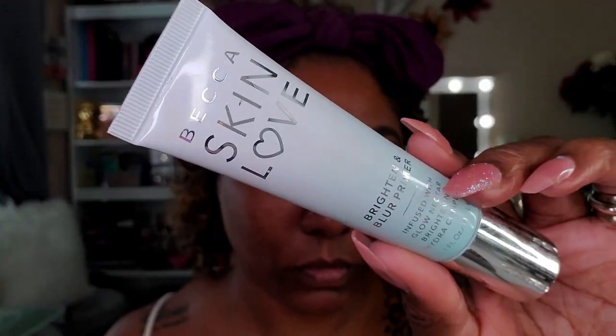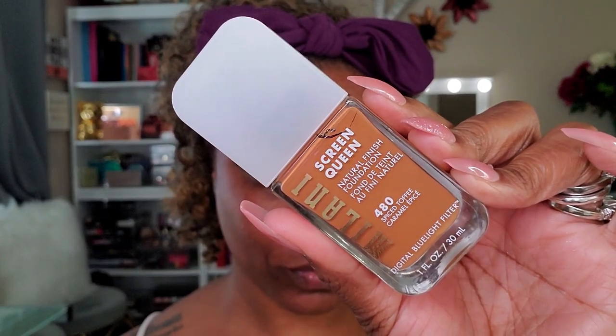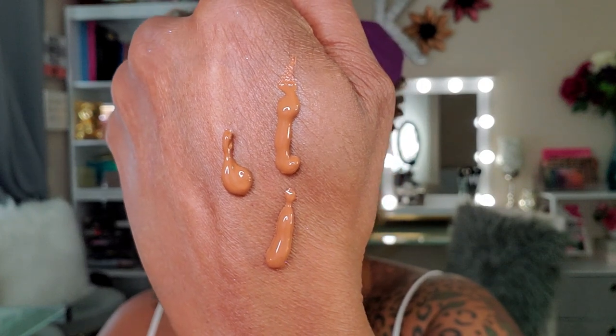Moving on to the face — for primer I'm using my Becca Skin Love Brighten and Blur Primer. I really like this primer; it's extremely moisturizing and does a great job blurring my skin and helping fill in my pores. For foundation I'm going in with the new Milani Skin Queen Foundation in shade 480, Spiced Toffee Caramel, using a damp Beauty Sponge to blend it all over my face. It has really nice, buildable coverage and gives a hydrated finish — not super dewy, but nicely hydrated.